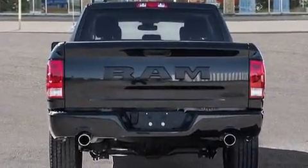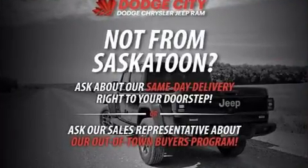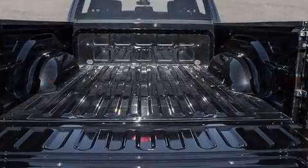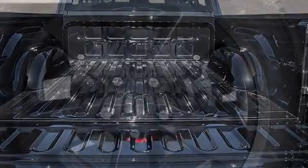This model accommodates six passengers comfortably and provides features such as one-touch window functionality, a rear step bumper, an automatic dimming rearview mirror, power door mirrors and heated door mirrors, a trailer hitch, a bed liner, and much more.